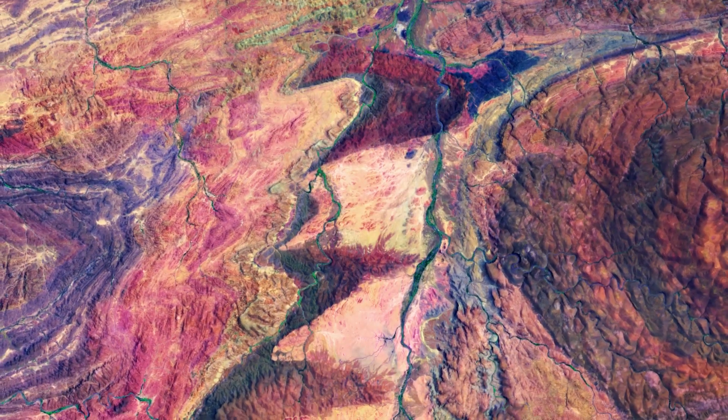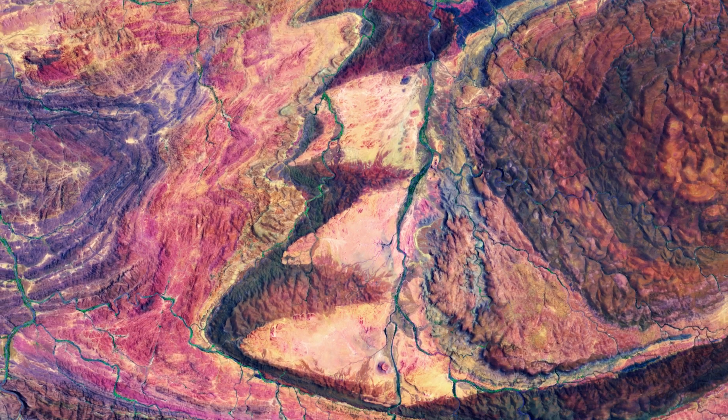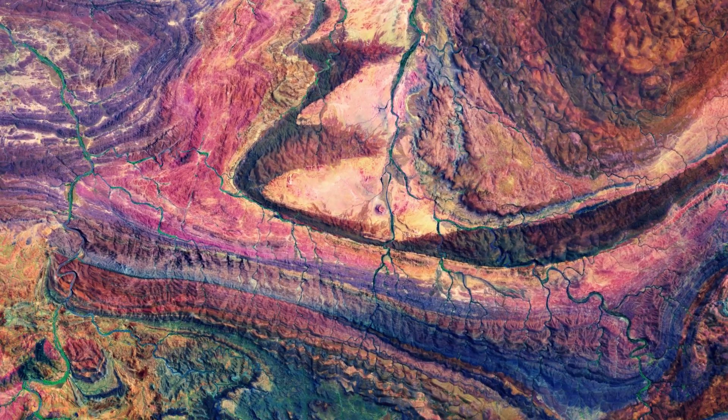The Flinders are the largest mountain range in South Australia. They stretch for over 400 kilometers across the Australian outback, from Port Pirie to Lake Calabona.